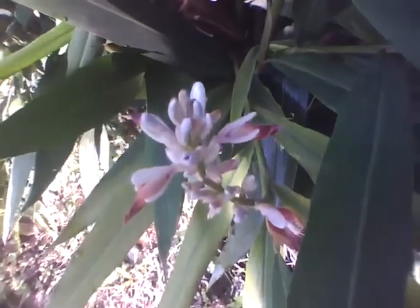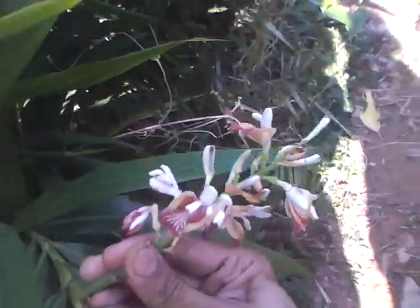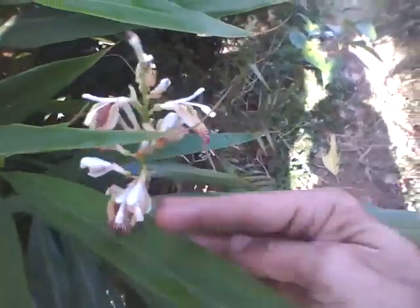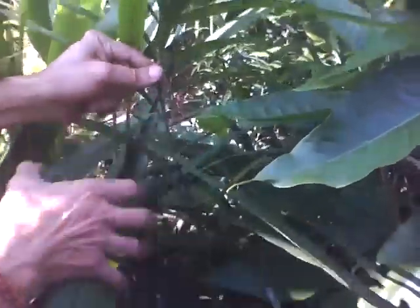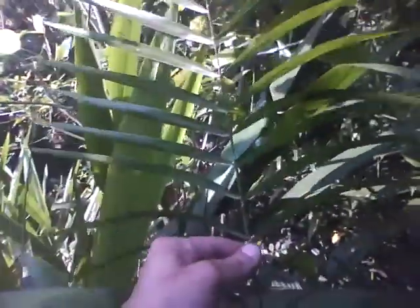Going close to the hedge, the front row of this portion has the Alpinia galanga. Very pretty flowers — it's a herb, it's an income-fetching herb. Then when you go one step forward, this calamus here is a thorny medicinal herb of Ayurveda, which is still about four years old and just now peeping out of the hedge.